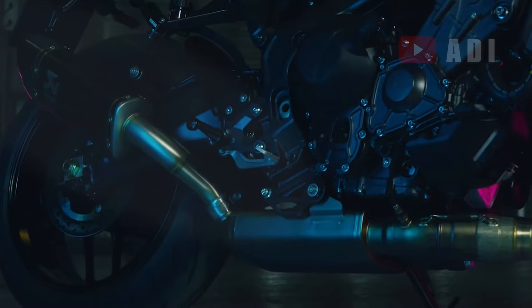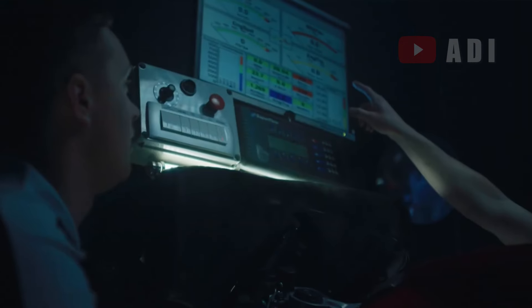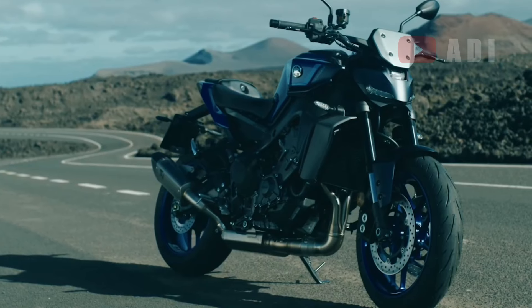The Yamaha MT09 is a renowned motorcycle known for its performance and agility, and it reaches new heights when paired with the Akrapovič Racing Line exhaust system. This exhaust provides a significant upgrade, enhancing both the bike's performance and its visual appeal.